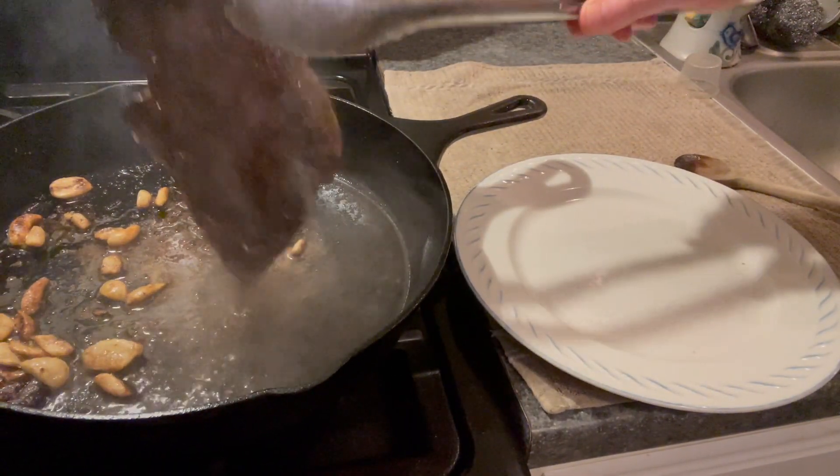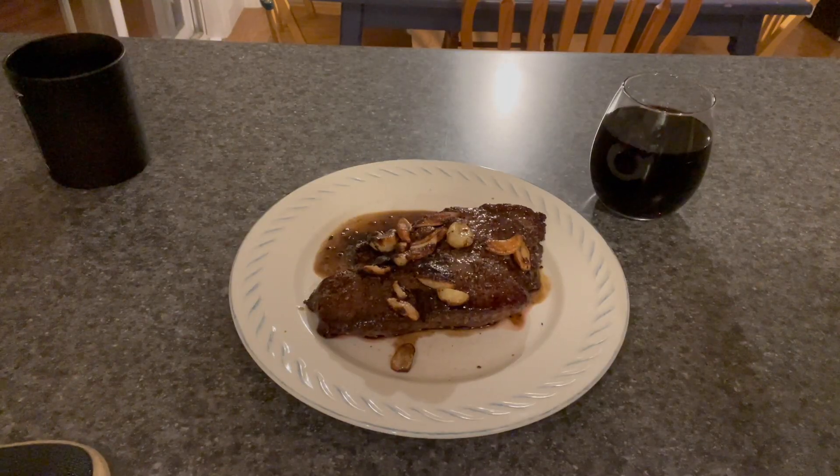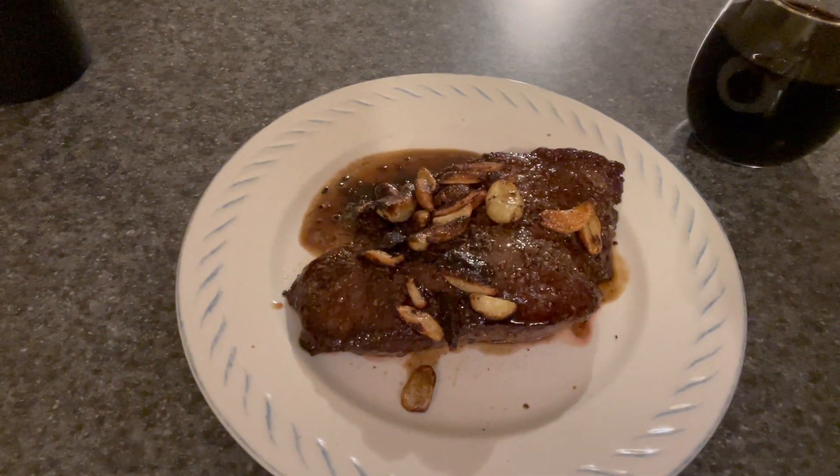I can't say enough about the quality of this product and what it has done for my cooking. You can see the end result there — it's delicious, and I'd recommend this to anyone.